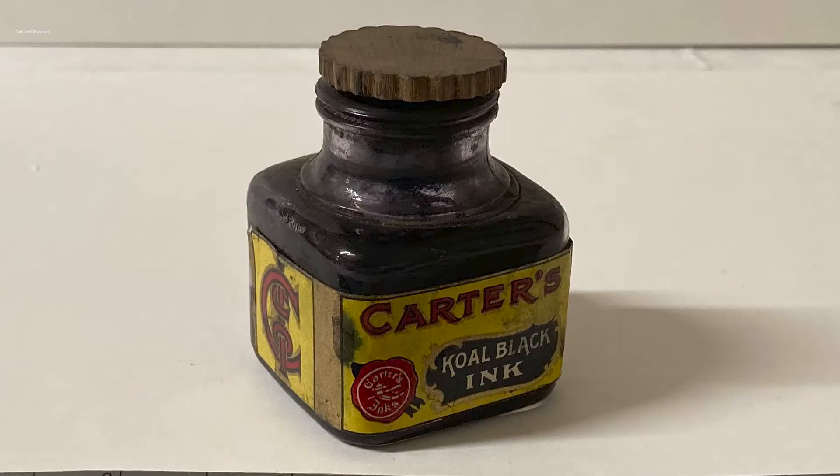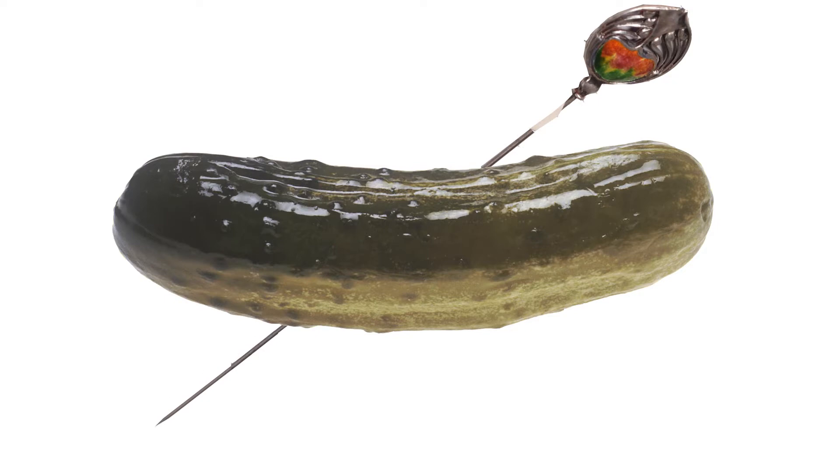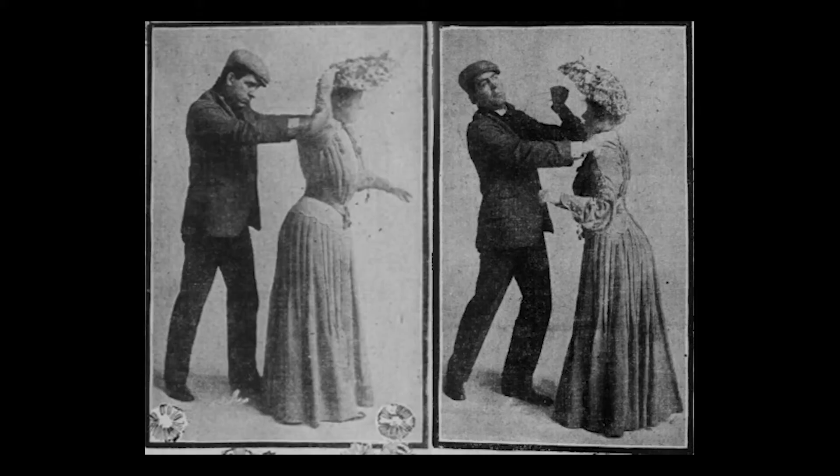If only MacGyver had had a hat pin — he could pick a lock, open an ink bottle, or spear a pickle. At least, that's according to one 1898 article. But most notably, hat pins became a common weapon for self-defense.